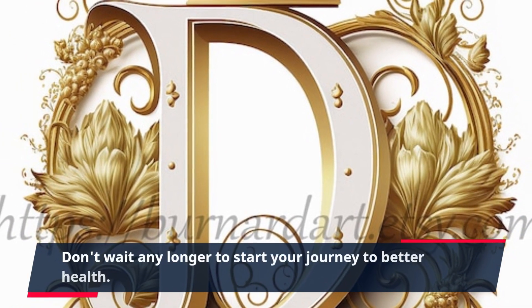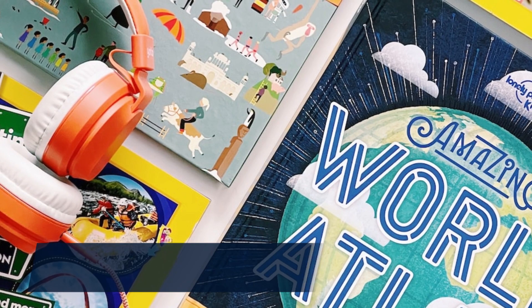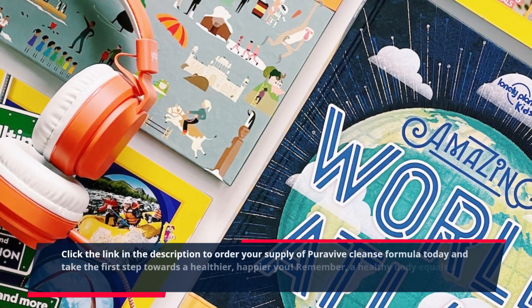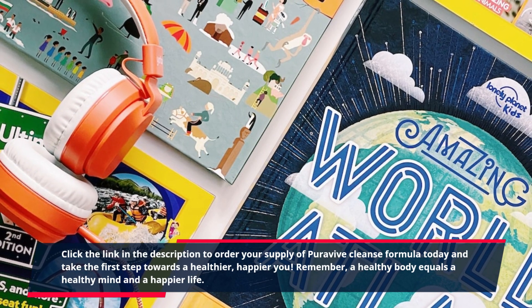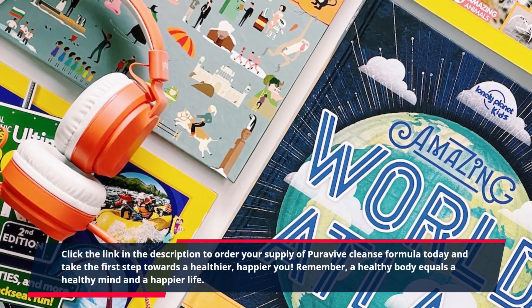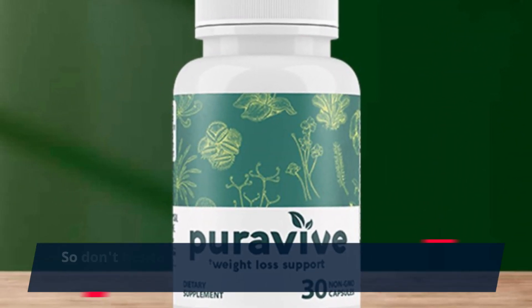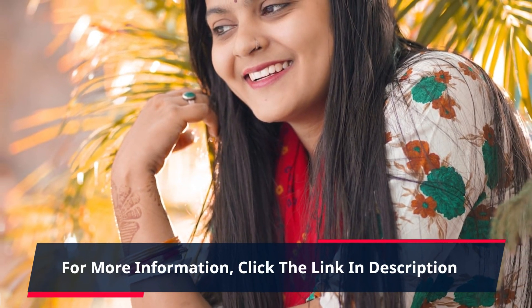Don't wait any longer to start your journey to better health. Click the link in the description to order your supply of Purevive Cleanse Formula today and take the first step towards a healthier, happier you. Remember, a healthy body equals a healthy mind and a happier life. So don't hesitate, try Purevive now and experience the difference for yourself. For more information, click the link in description.